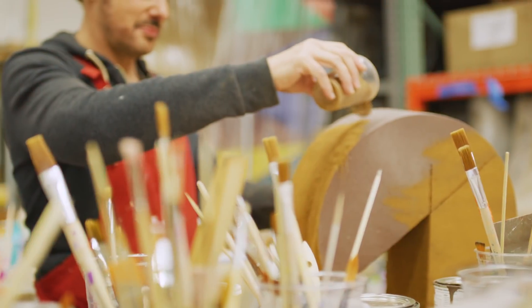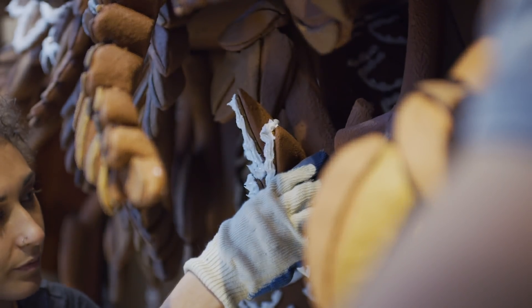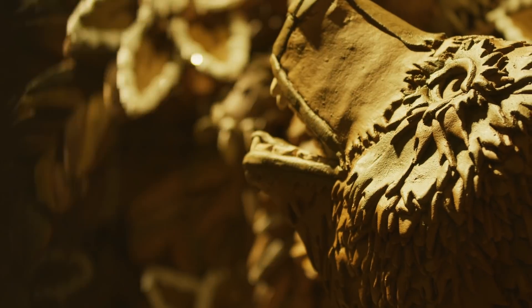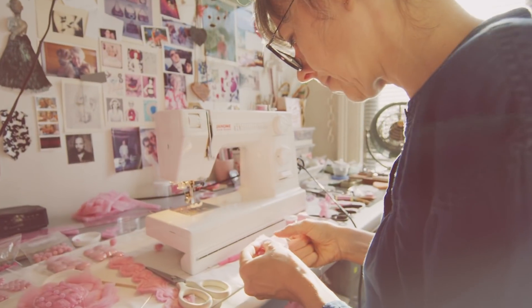Each window is completely different from the others, and each one is sort of a maxed out fantasy on a different kind of holiday treat. So it's all about candy, pastries, cake, Christmas treats, bonbons, ice cream.